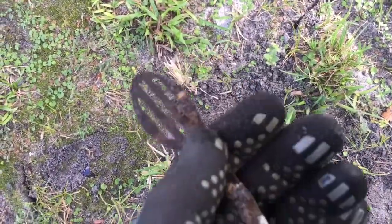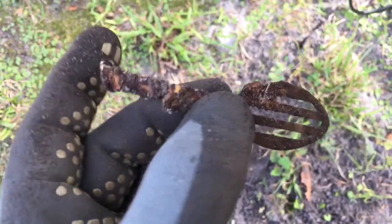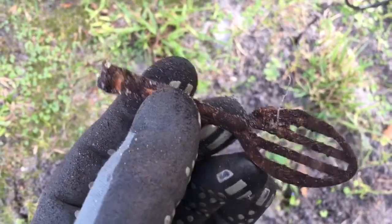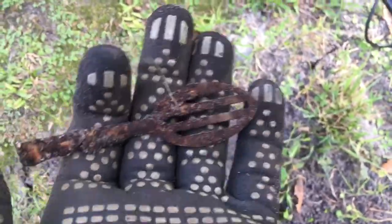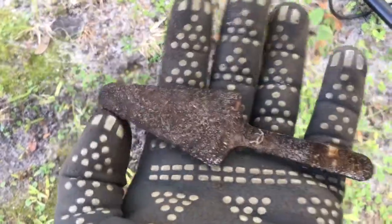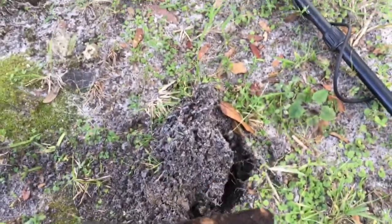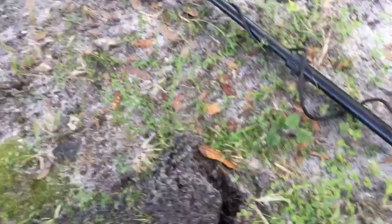I got an old spatula or straining spoon — whatever you'd like to call it. It's very crispy and probably going to break off. If I keep going I'm going to have the whole set — I think I just got the pie cutter. Using the Sniper coil today, the little six-inch on the Equinox 600, and it's sniffing them out.